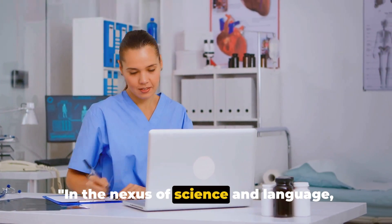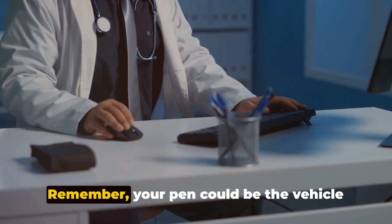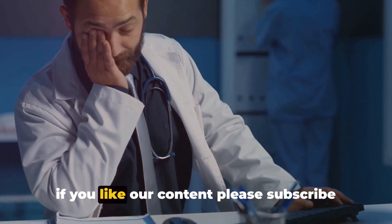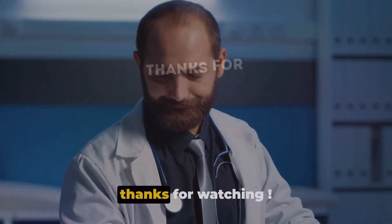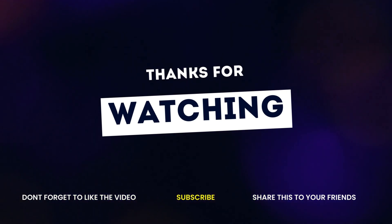In the nexus of science and language, medical writing stands as a promising career path. Remember, your pen could be the vehicle driving the next big medical breakthrough. If you like our content, please subscribe to our channel. If you have any questions, please put them in the comments and we shall respond.